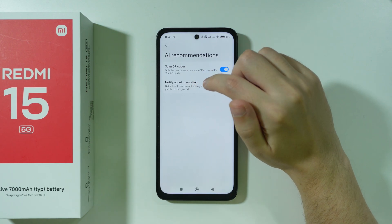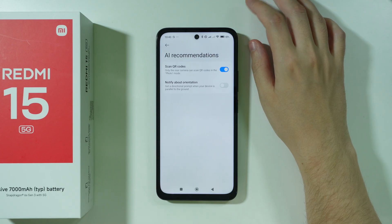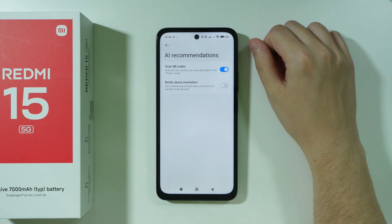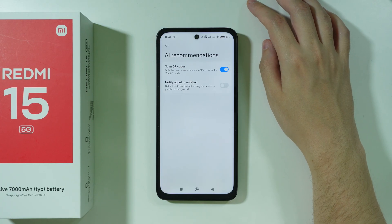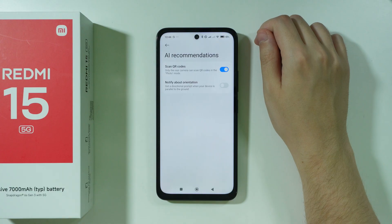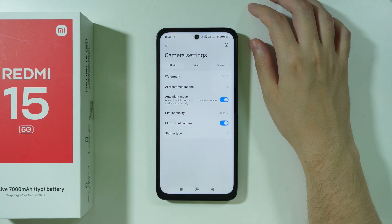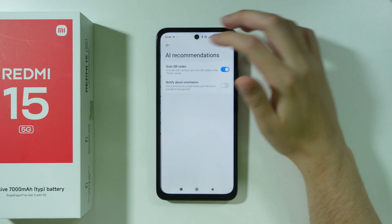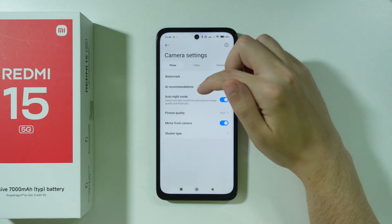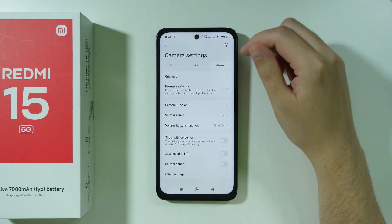There is also a notification about orientation, but I don't really consider this to be AI — it's just a simple feature. Unfortunately nowadays everything can be labeled as AI, but I personally don't think these can be named as AI. So these are the only things that can be considered AI on this device, and you can turn them on or off, but that's pretty much it.